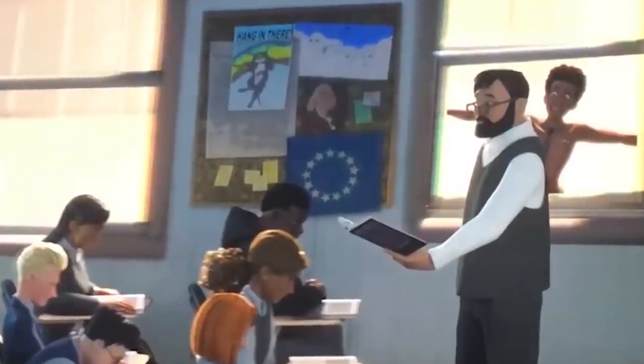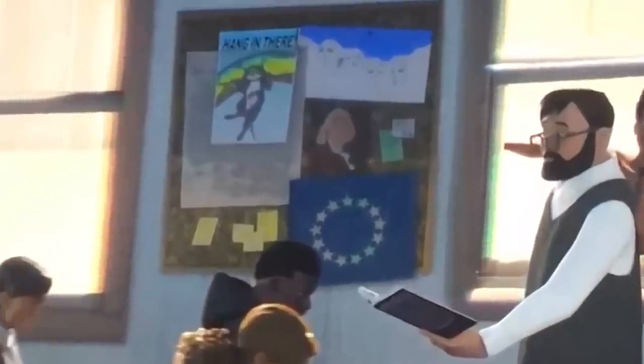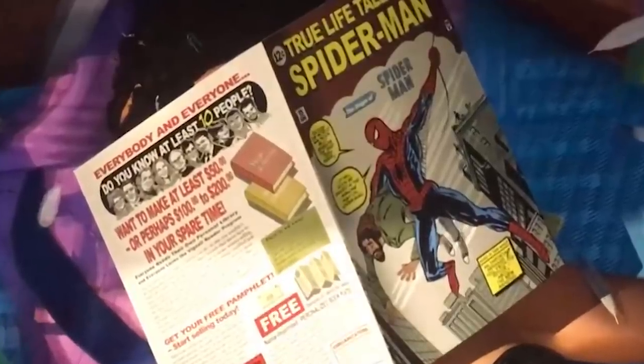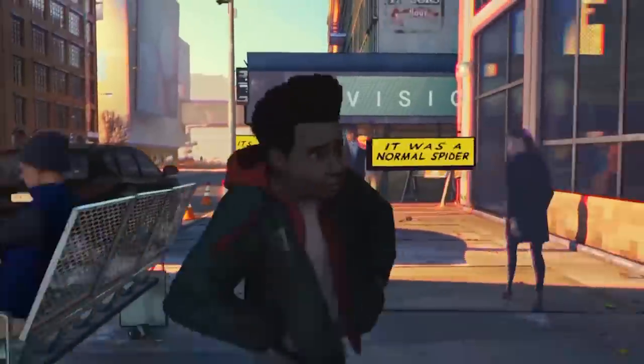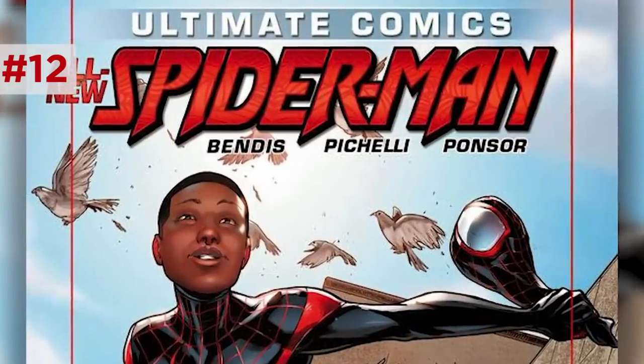As Miles hangs on the side of the school building, there's a fun little joke with a 'hang in there, kitty' motivational poster. When Miles ends up in his dorm room, the comic book that lands on his face is Amazing Fantasy number 15, a real Spider-Man comic. Miles panics and looks through his phone contacts, scrolling past the names B. Bendis and Sarah Pacelli — shout-outs to the creators of the Miles Morales character in the Ultimate Comics.